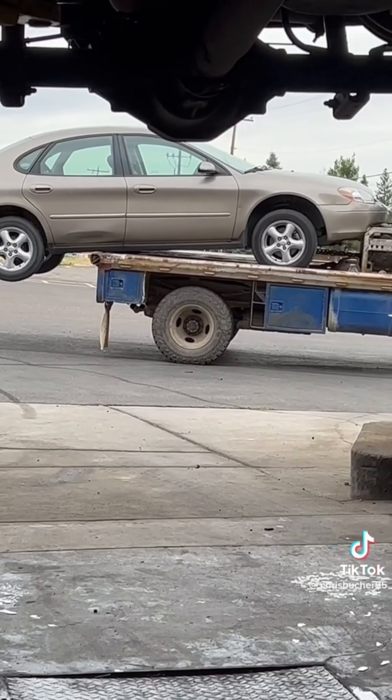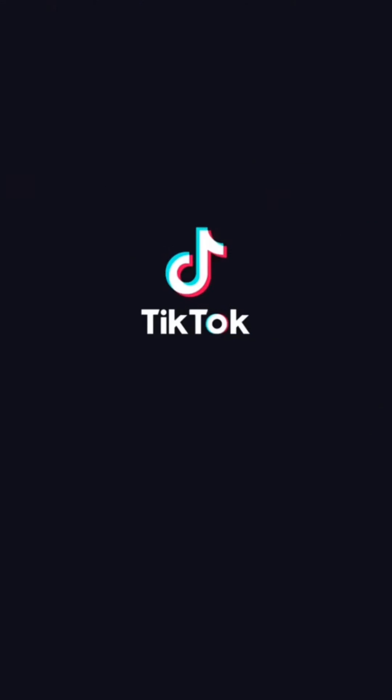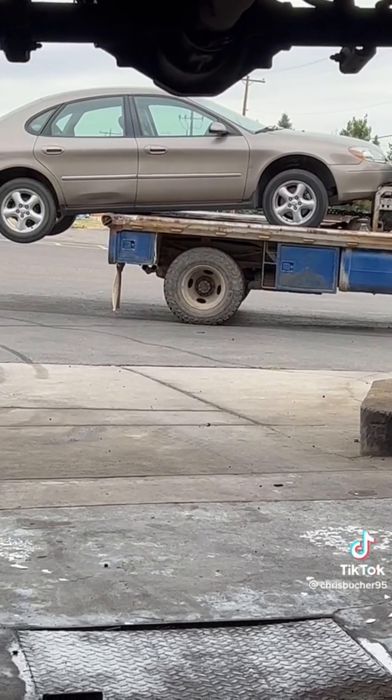What the fuck? See, that makes sense. That's why they're called rocker panels. I don't know what to be more impressed about — the fact that the car stayed together, or the fact that it actually made it up the truck.